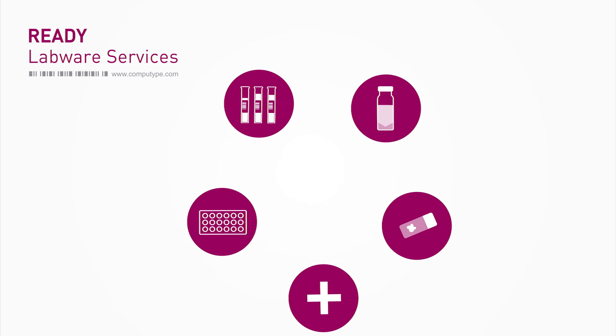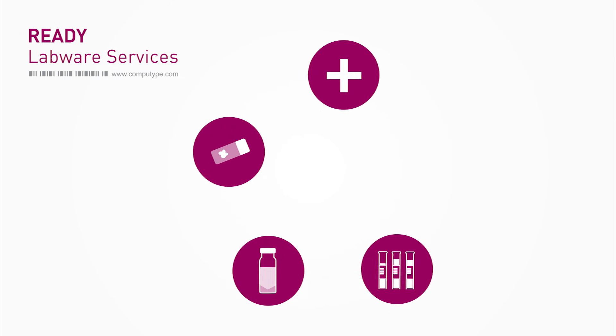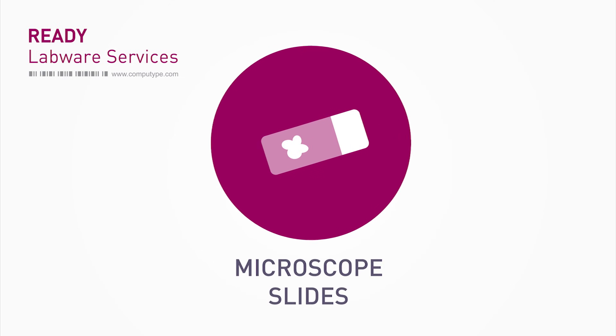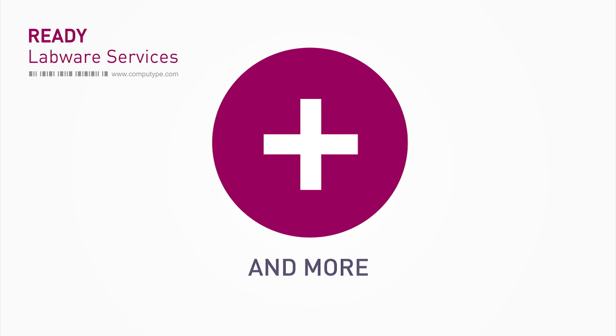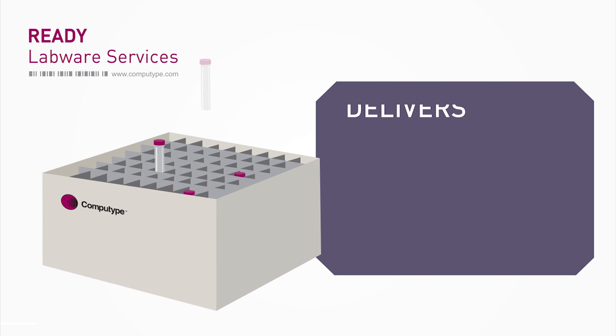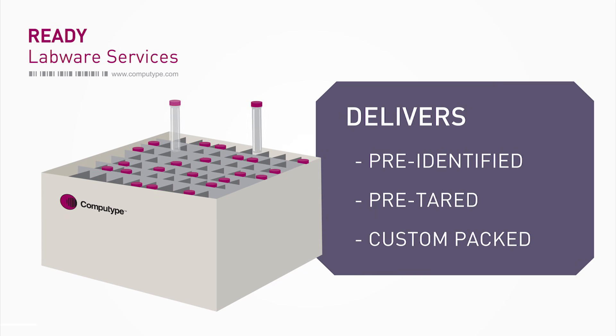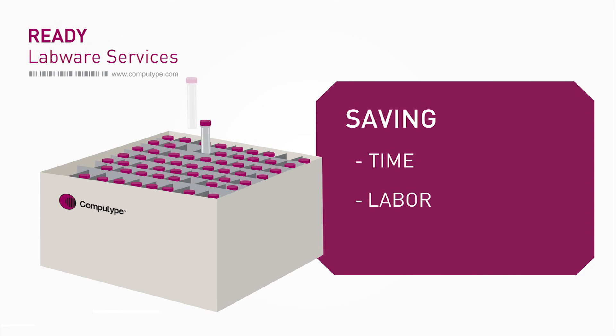Ready Labware is flexible to accommodate your preferred labware: tubes and ampules, high-recovery vials, microscope slides, micro-well plates, and more. It's the service that delivers pre-identified, pre-tared, and custom-packed solutions whenever and wherever you need them, saving you time, labor, and resources.